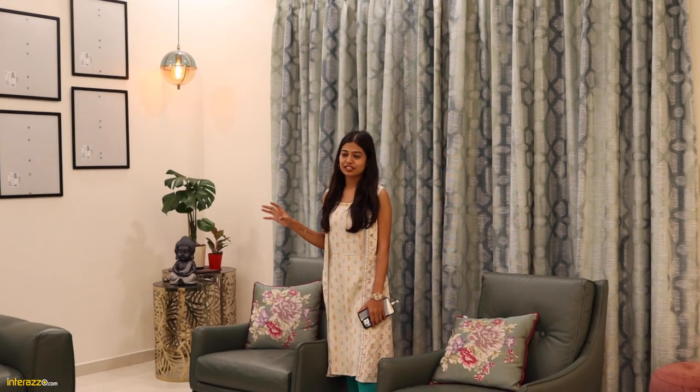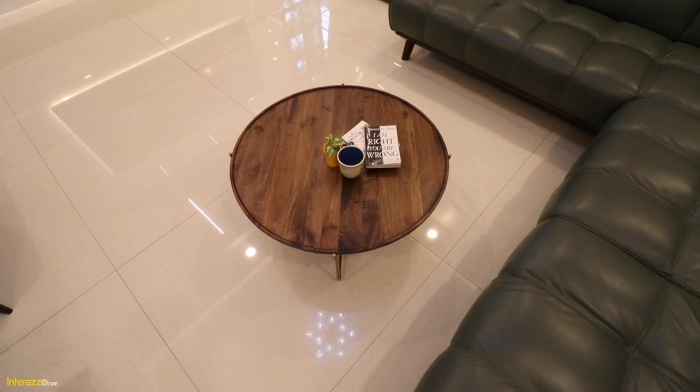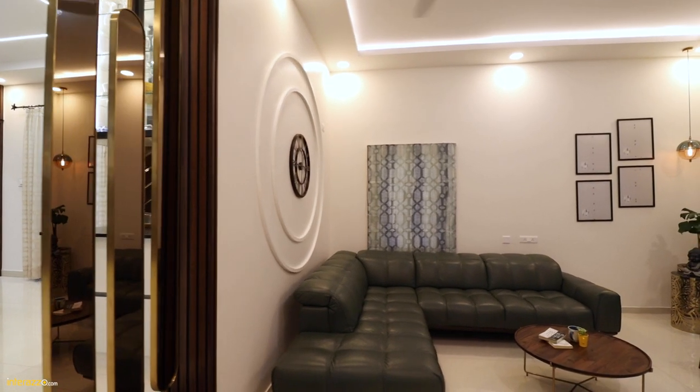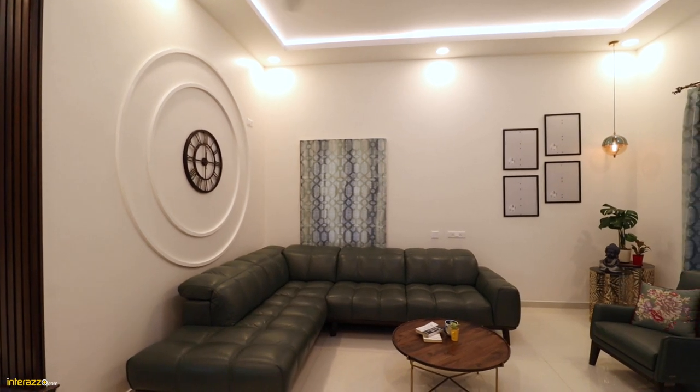Our clients had an idea of how their interiors should look. They came with a traditional style preference but also wanted a modern style, so we chose a transitional style for their interiors. As you can see, we have a sofa, panelling, furnishing elements, and landscaping elements — everything blending together.